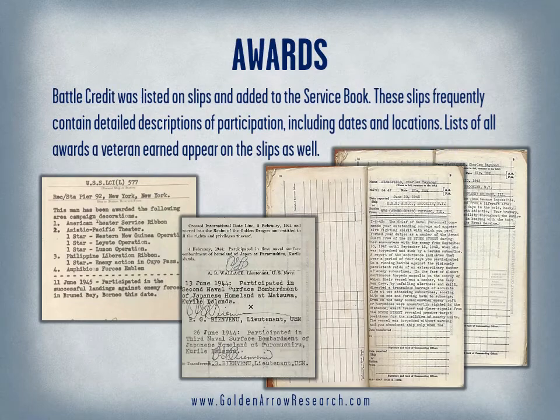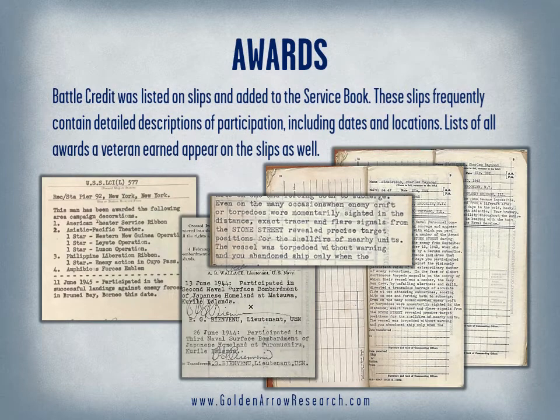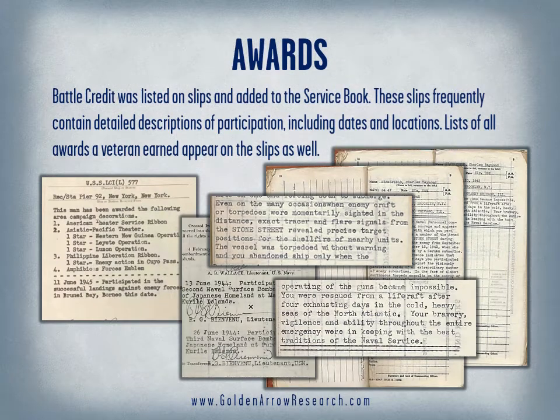Awards and battle credit was listed on slips and added to the service book. These slips frequently contained detailed descriptions of participation, including dates and locations. Lists of all awards a veteran earned appear on the slips as well.